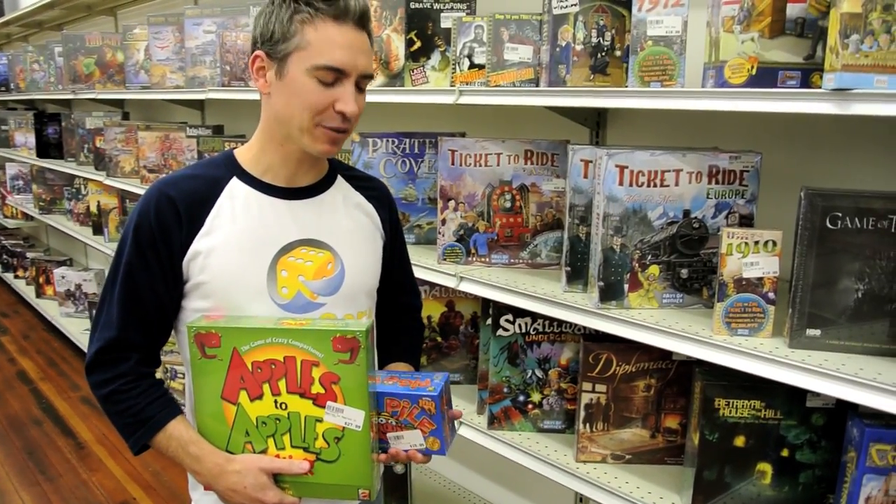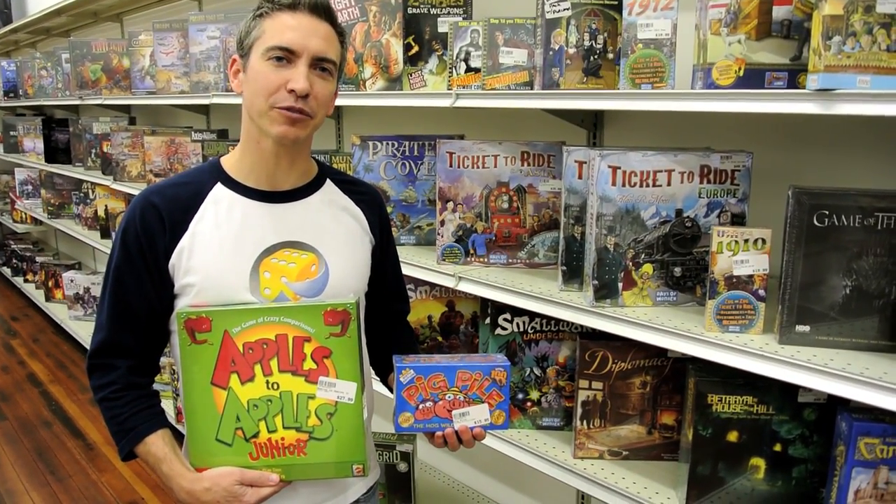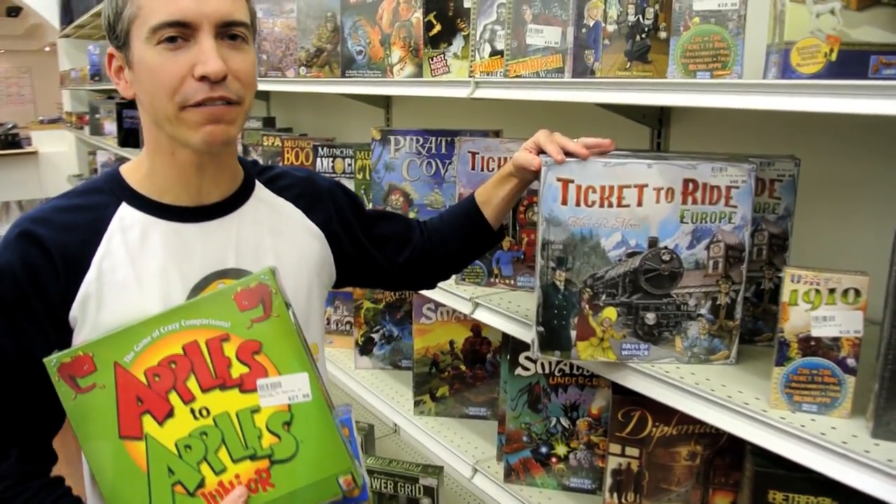Here at GameCore we have some family-friendly games. I've got Apples to Apples Junior and Pig Pile — both great games for kids. I also have Ticket to Ride Europe, which is one of my favorite family games.